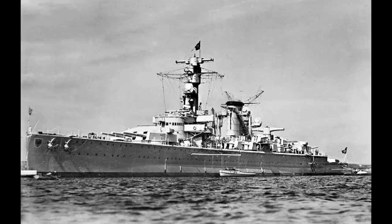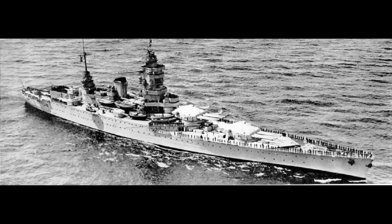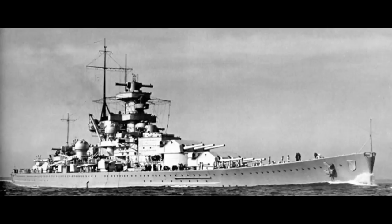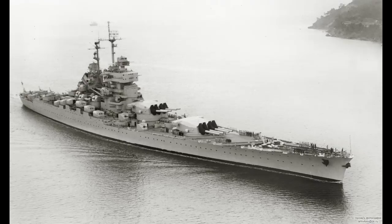In the 1930s, the German building of the Deutschland-class had resulted in the French building the two Dunkirk-class in response. Shortly thereafter, the Italians started building the Littorio-class battleships, and the Germans started on the Scharnhorsts, which prompted a French response. This was to be the Richelieus.